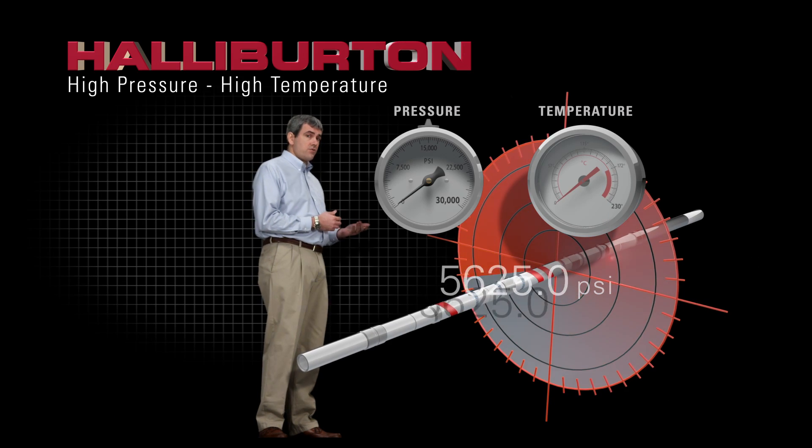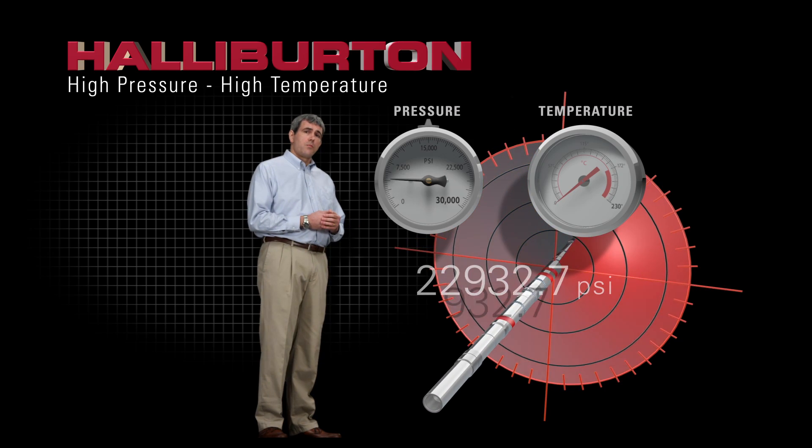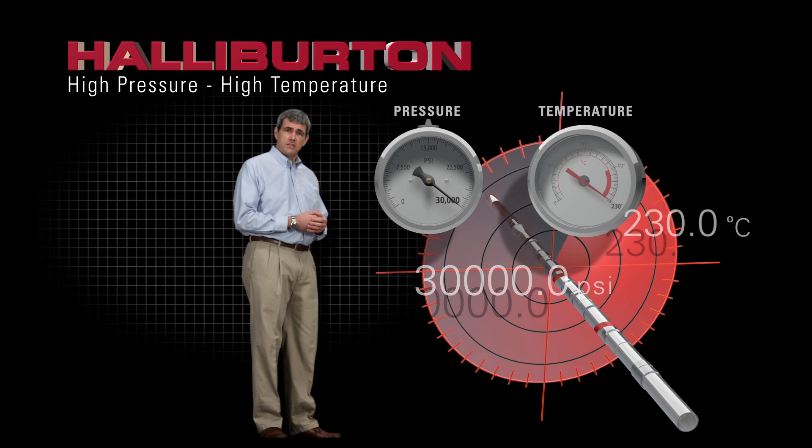We lead the industry in high-pressure and high-temperature systems too, with LWD technology that operates in pressures up to 30,000 psi and temperatures up to 230 degrees Celsius.